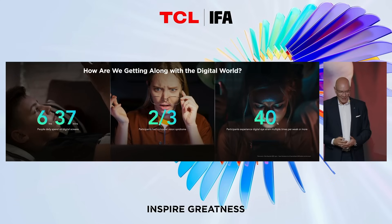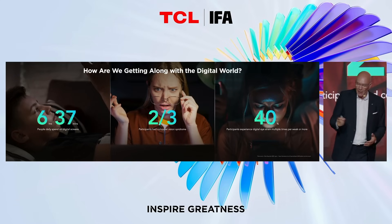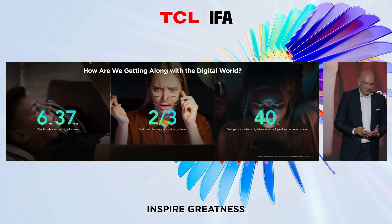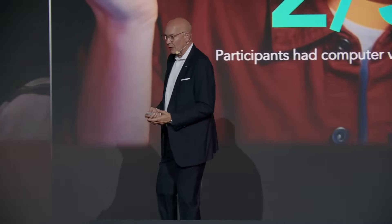As we all know, the mobile product is very important for us every day. So it's no surprise that smart devices have become an essential part of our everyday life. We're spending more and more time in front of these screens. Most recent research has shown that we spend more than six hours a day in front of digital screens. That's quite a significant portion of the day.